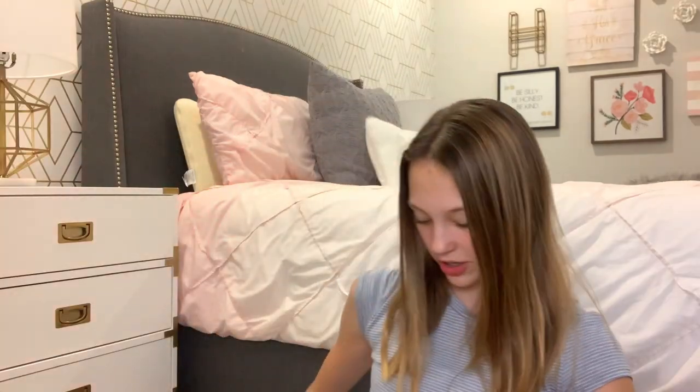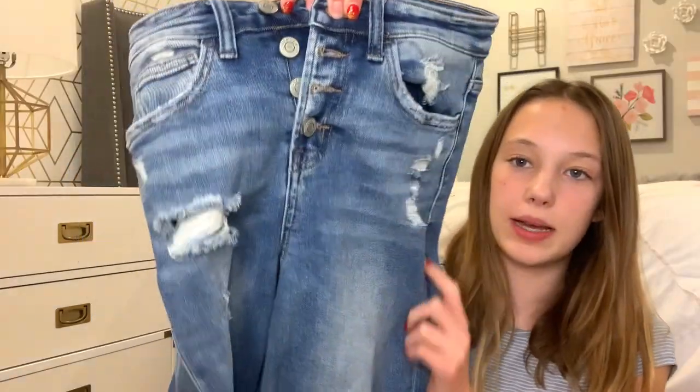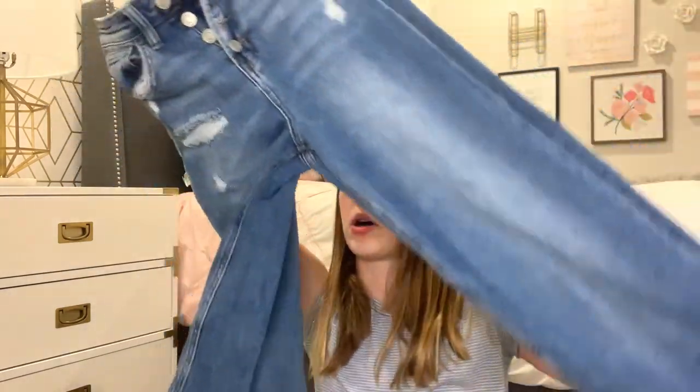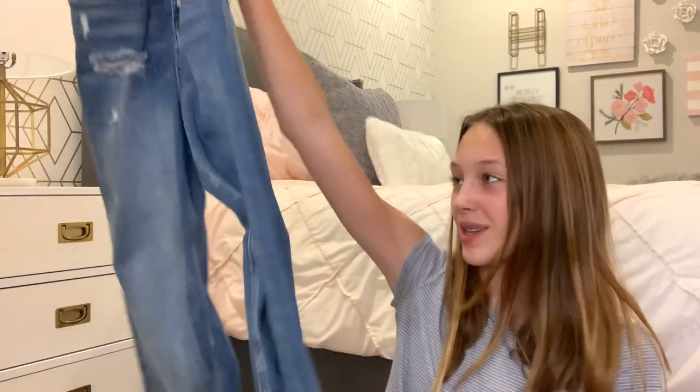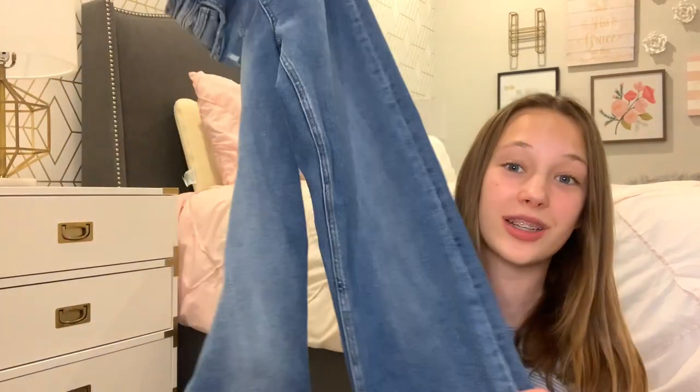I also wanted to share my favorite jeans ever. They have a few rips and they're a little frayed at the bottom, but they are so cute. They're loose but they just stay wide throughout — they don't get really wide at the bottom or extra wide at the hips. They look really nice on me, and also as someone who's tall, normally jeans only come to my ankles, but I personally want them to be full length and these are, so I love them. The brand is Bridge and I got them from Nordstrom.